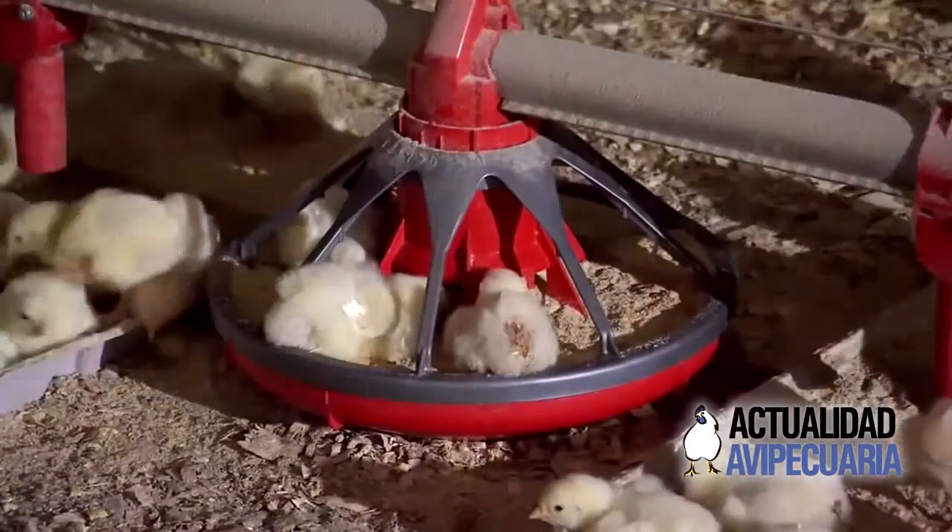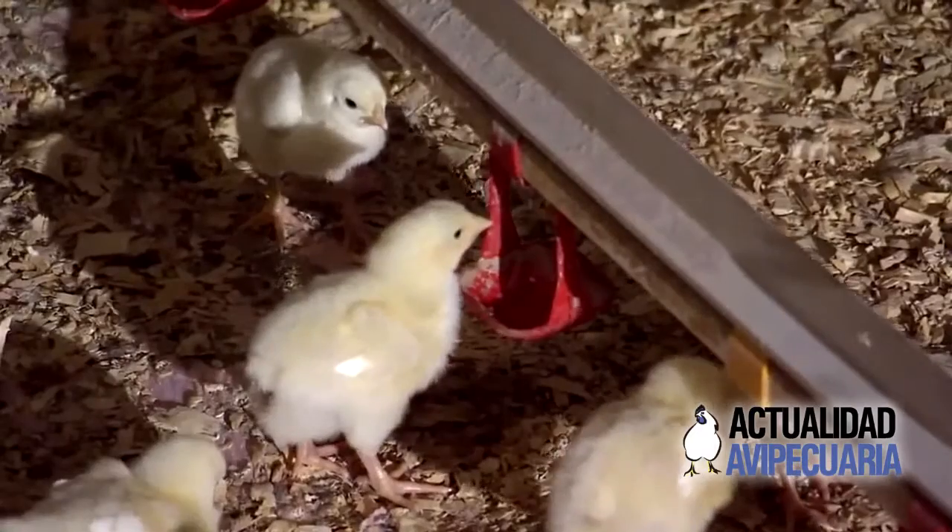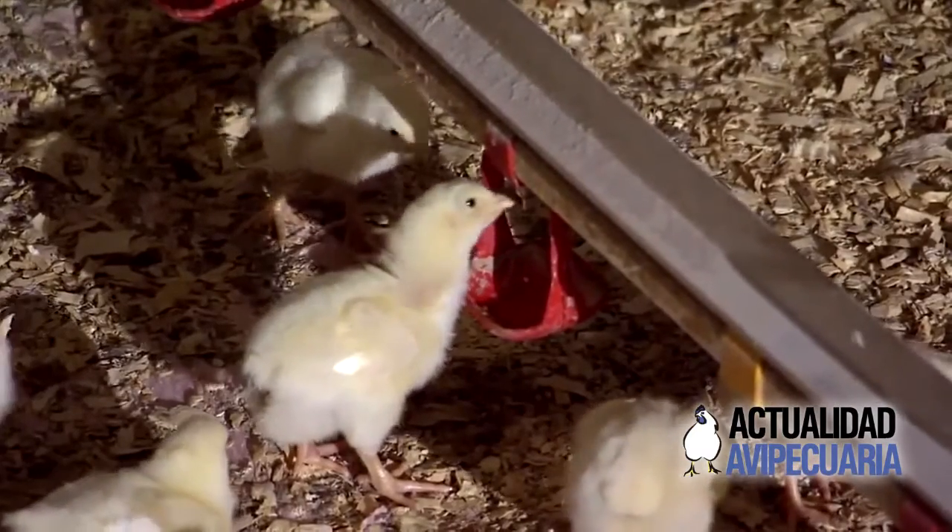We waste less feed, making it far more efficient because it's not being lost into the bedding. We're seeing extra weight gains of three to five grams per chick at seven days. Knowing that one gram at day seven equals nine grams at day 28, adding three to five grams at day seven will give us thirty to fifty grams of extra weight gain when we kill those birds — purely by changing the color of the paper.